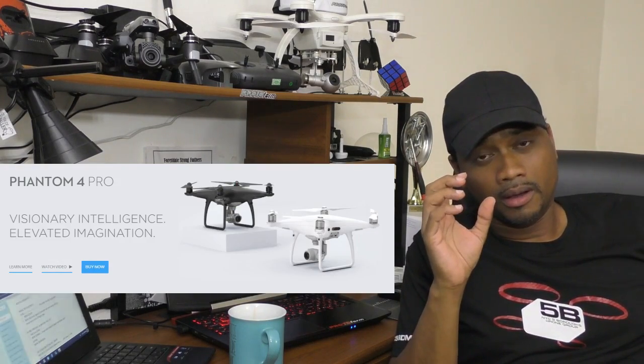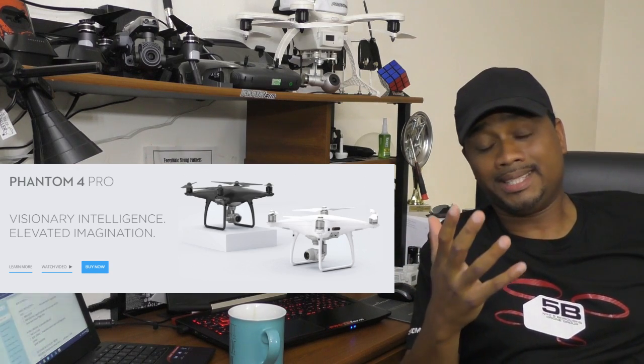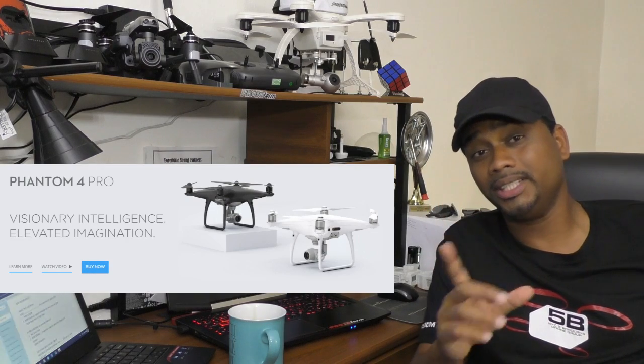Moving on. Drone number two — the Phantom 4 Obsidian. What is the game changer about this drone? That's what's going to take us into our next segment, which is the new kid on the block. I believe that this Obsidian was inspired by the new kid on the block. We'll come to that in a moment. Let's talk about this new Phantom 4 Pro Obsidian drone.